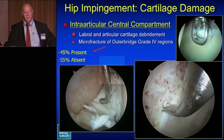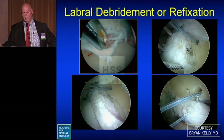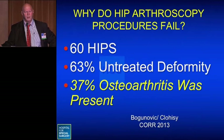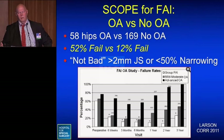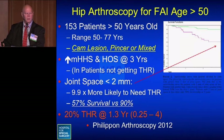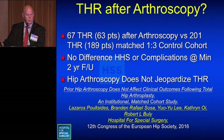With arthroscopy, we can assess the central compartment, address any articular cartilage damage, perform microfracture if indicated, and manage the labrum — either debridement or refixation. The offset can be restored reliably in most cases, such as in a 23-year-old. However, some arthroscopy procedures fail — one study showed two-thirds of failures were because the underlying deformity was not treated, and one-third had osteoarthritis already present. Larson's study showed a 52% failure rate with arthritis versus only 12% without, and Philippon found that less than 2 mm of joint space meant ten times higher risk of proceeding to hip replacement.